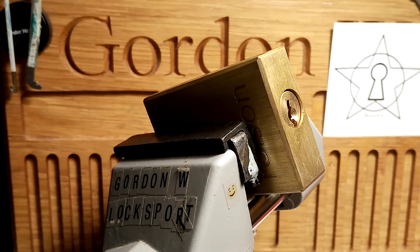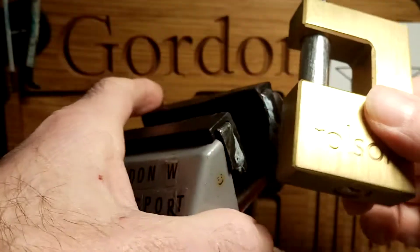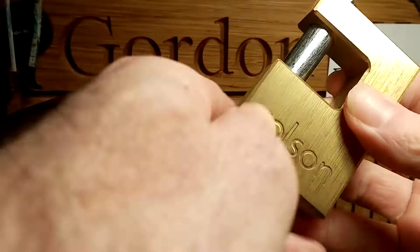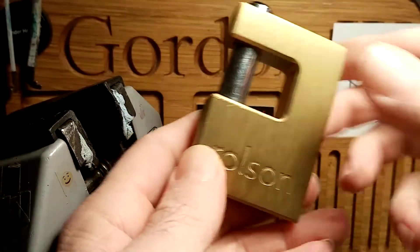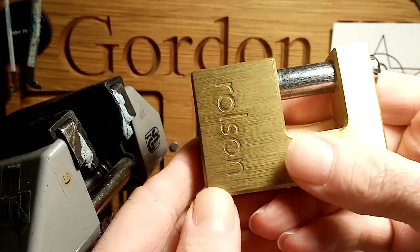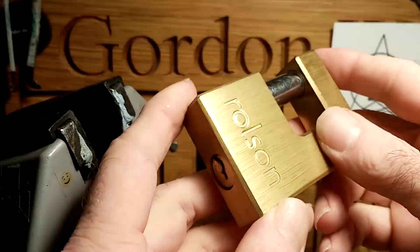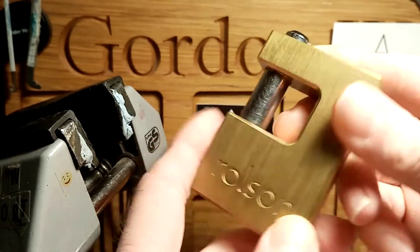Thanks for coming back and checking out another stock lock. I was at work today, walking through the town on the high street, and I saw something in the charity shop window that I like to look at. So I went in and I bought it, and when I was buying it this was in the cabinet as well. So it was really, really cheap, so I thought I'll take it.